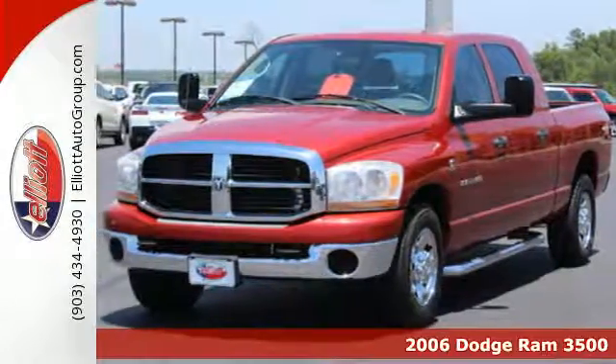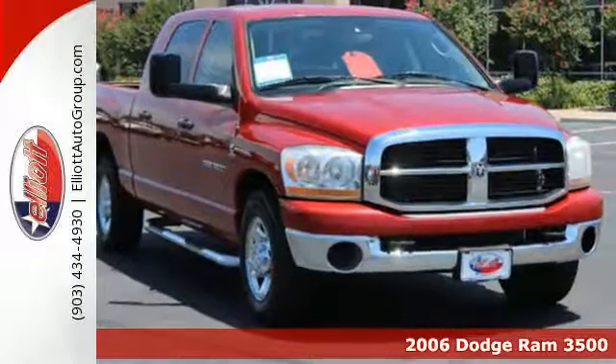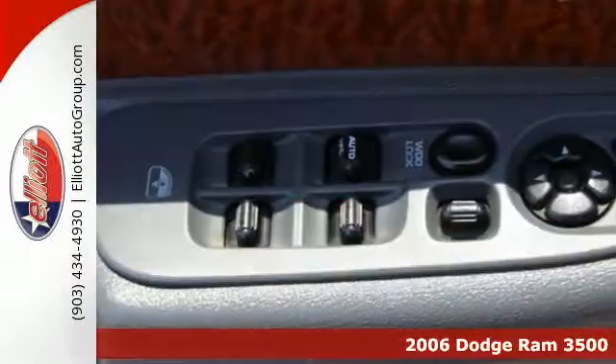It's a 2006 Dodge Ram 3500. Standard features include heated mirrors, air conditioning, dual airbags, and an awesome sound system.